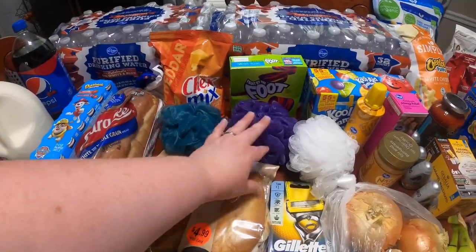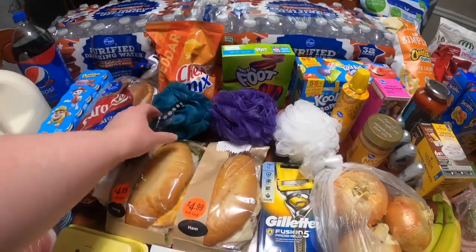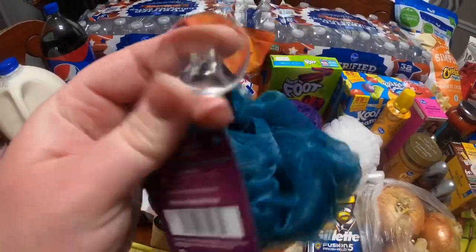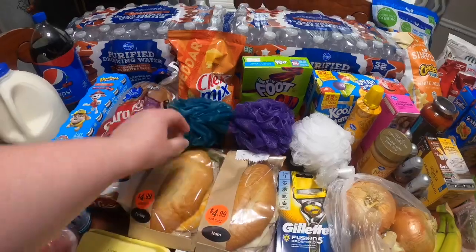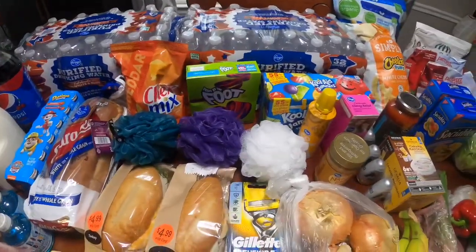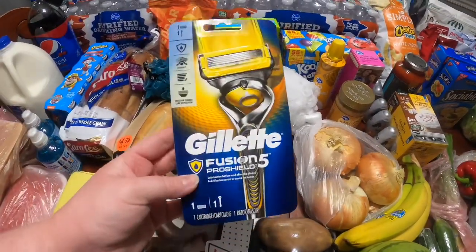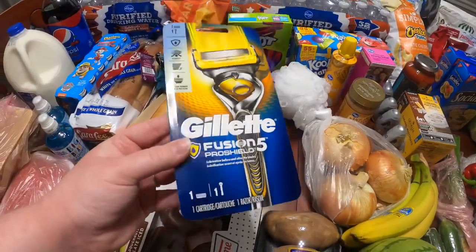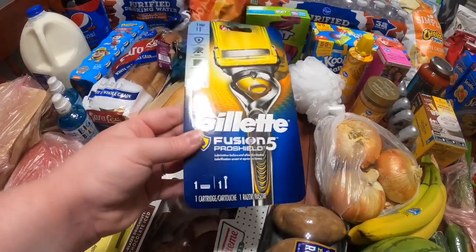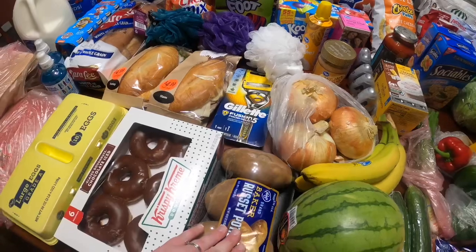Each of these bath loofahs were a dollar a piece. I really, really like these — they're the Kroger brand, but they have a suction cup on them and they come in multiple colors, so I just stick to the same colors every time and everybody knows whose is who. I did get my husband a razor. These were on sale for $7.99 as part of the Mega Event, and then I did have a $3 off coupon, because it was only $4.99. That's the Gillette Fusion Pro Shield.